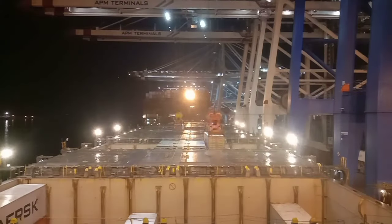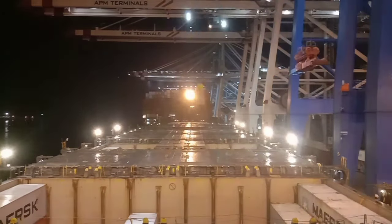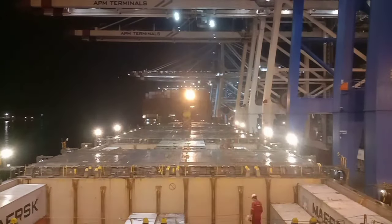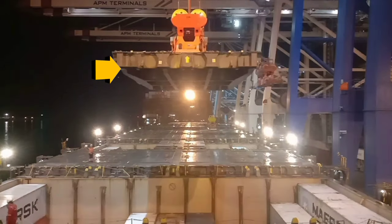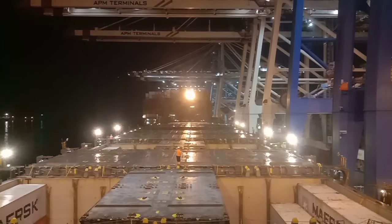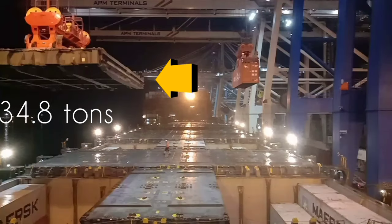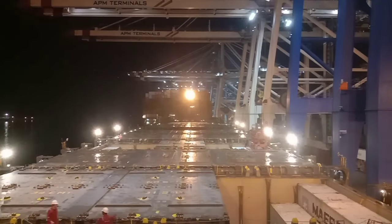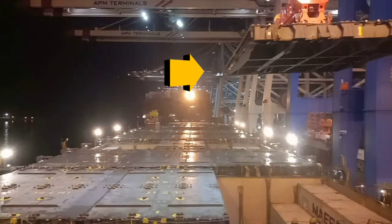As per the plan, loading bay 34 under deck is almost complete. Now you can see they're going to close the hatch covers of bay 34. Here comes the center hatch cover — it's a little bit smaller than the other two, but it weighs 31.2 tons. Now they're going to close the port hatch cover, which weighs around 35 tons. And last, the starboard side hatch cover, which also weighs 35 tons, the same as port side.